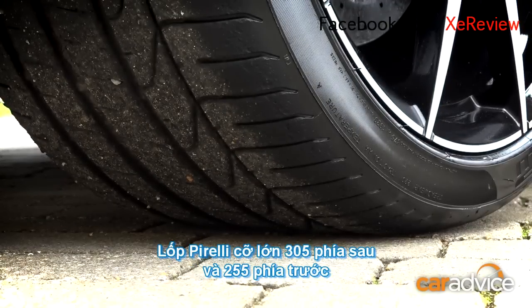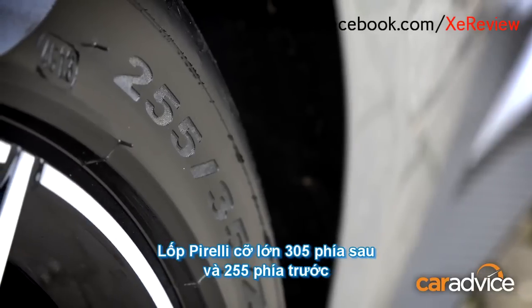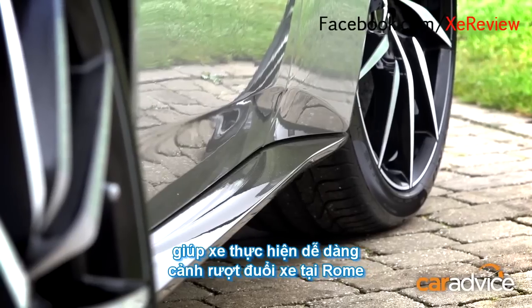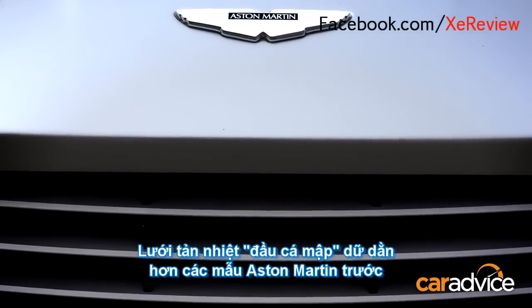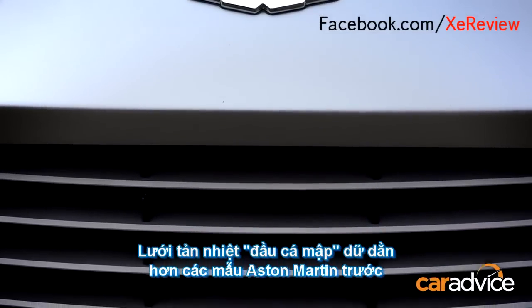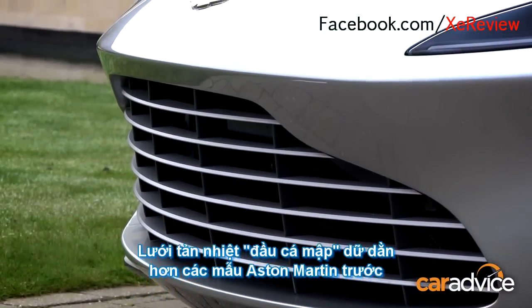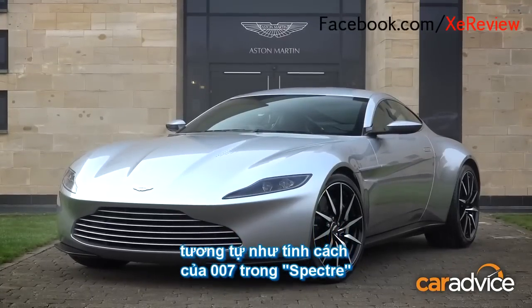Check out these massively wide Pirellis — 305s down the back, 255s up front — and that helps stunt driver Mark Higgins slide the car around on the car chase scenes in Rome. The grille's more aggressive than most previous Astons, shark-like for extra menace, according to Reichman. That's also because James Bond in the Spectre movie is a lot more predatory than he has been in previous movies.